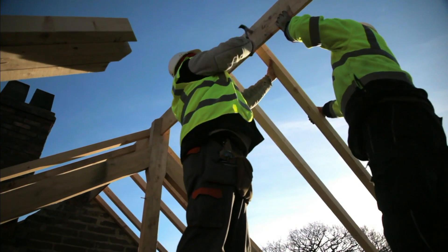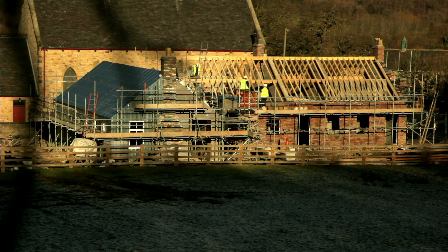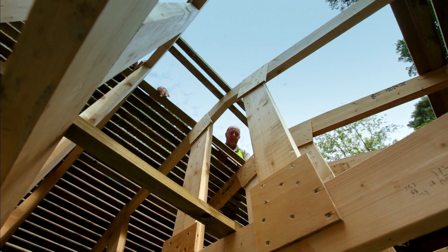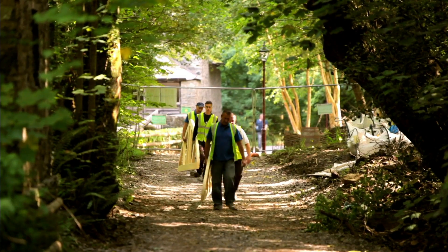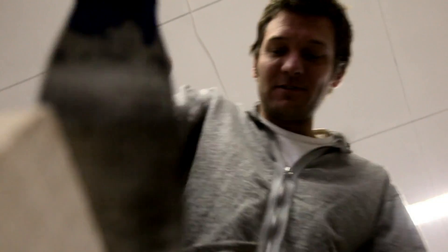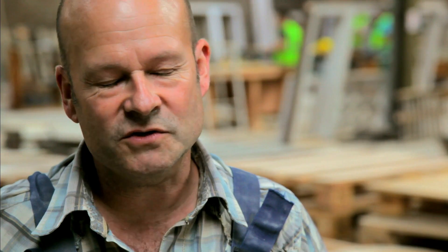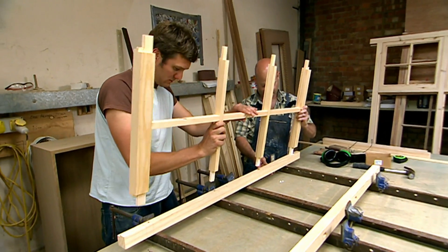These are not grand buildings or always exceptional pieces of architecture. But preserved within the fabric are extraordinary stories — stories about who we are as a nation and what we have achieved. About the materials and the techniques we use. It's not as easy as it looks. And why we build the way we do. It just feels like you're making it the way it should be made.